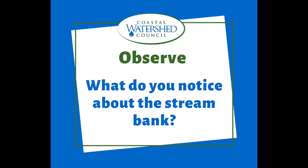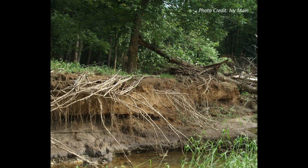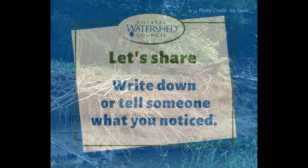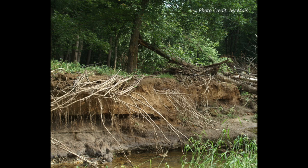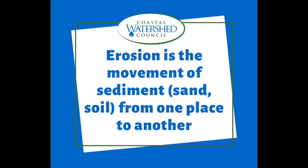What do you notice about the stream bank? I noticed how the stream bank — the soil — had fallen into the river. So that's erosion. Erosion is the movement of sediment, sand, or soil from one place to another.